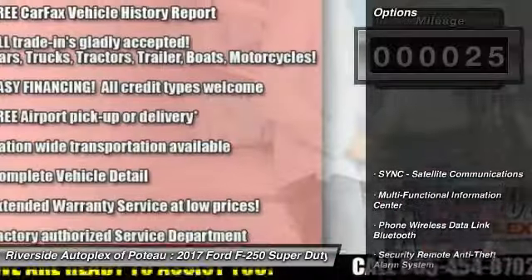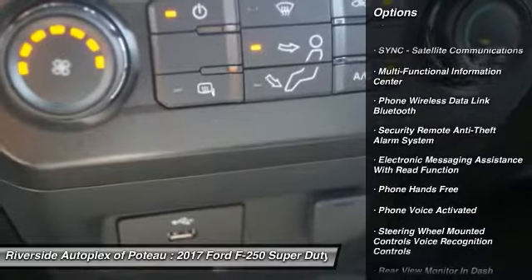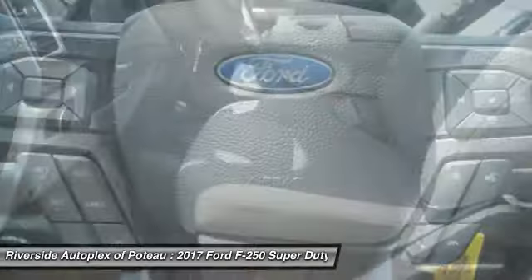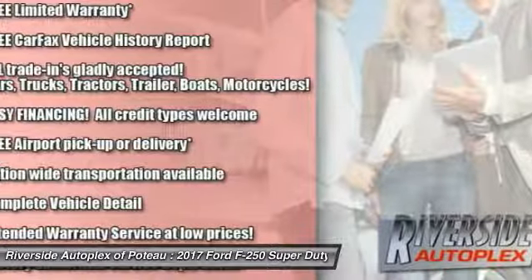Here are some of this vehicle's great options: stability control, power steering, cruise control, clock, power brakes, child safety locks, trip computer, tachometer, electronic brake force distribution, and overhead console.